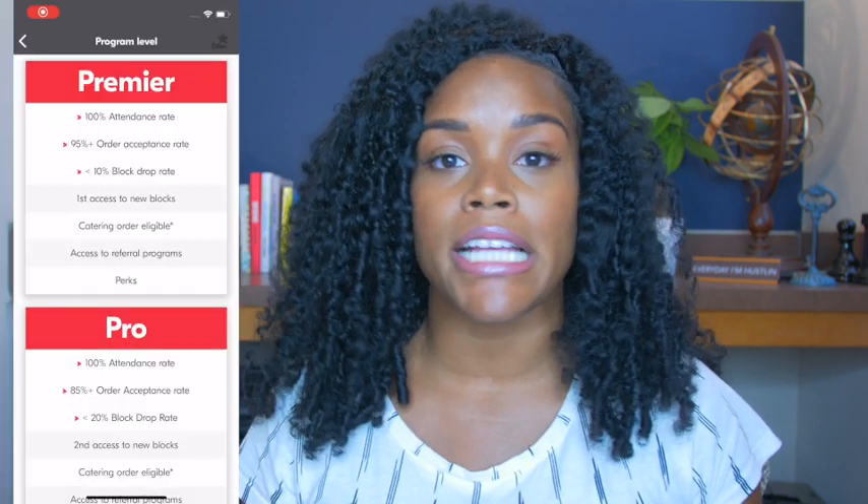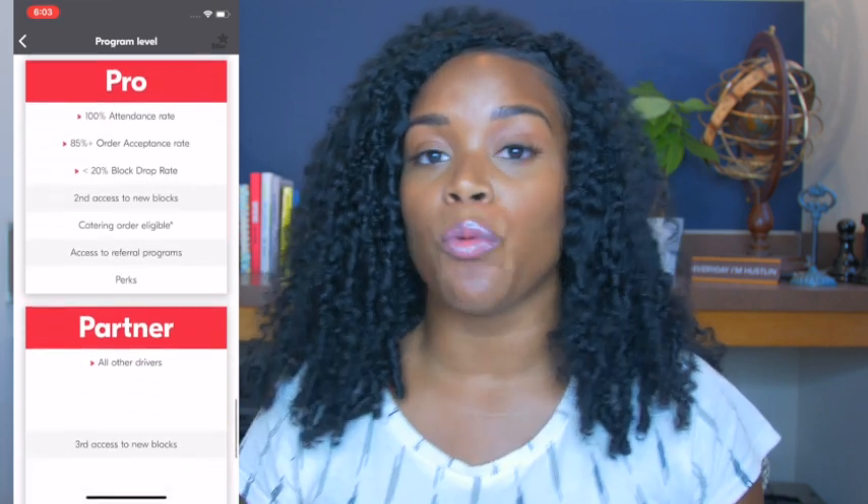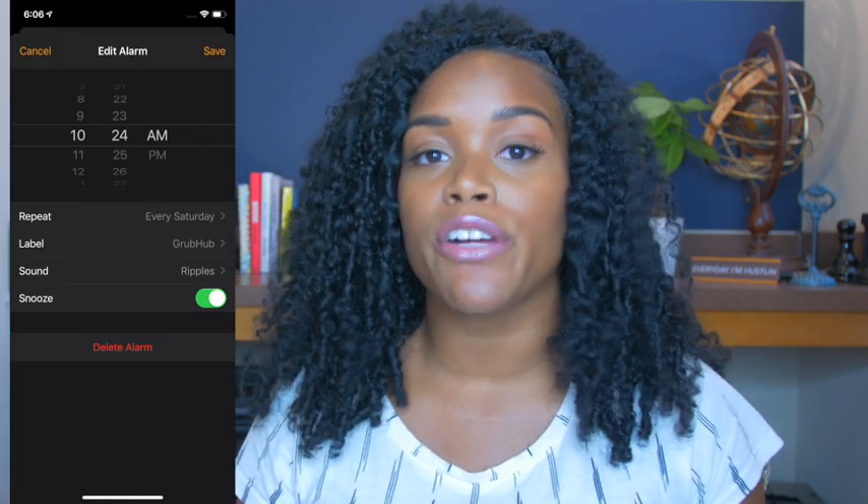This first tip might seem like a no-brainer, but I get tons of comments and questions from Grubhub drivers who are unable to get a block scheduled when blocks are released for their driver level. Based on your level — premier, pro, or partner — your blocks are released on a weekly basis on a specific day. As a partner driver, I'm able to get blocks scheduled on a Saturday at 10 a.m., though the time varies from region to region. I highly suggest you set an alarm two to five minutes before blocks are released for your region.